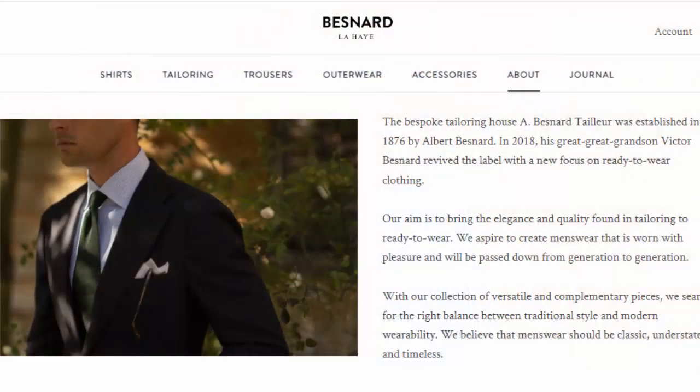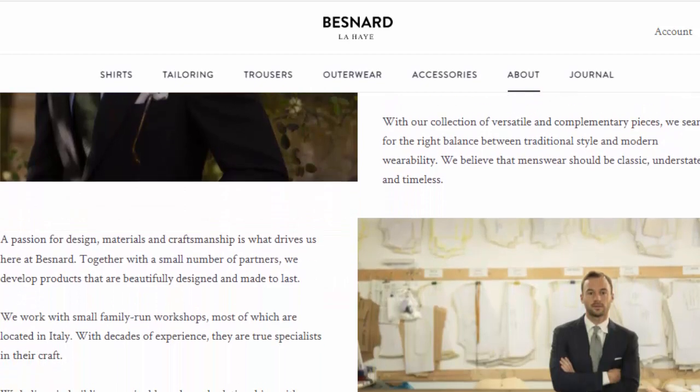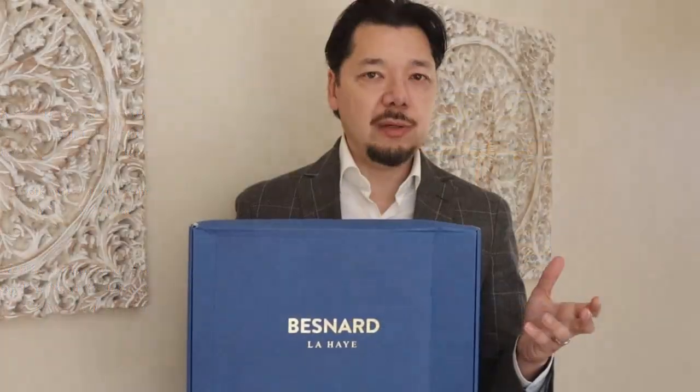As the name Bernard La Haye suggests, there's definitely a French connection here. The company was started in 1876 by Albert Bernard, a Frenchman who started a tailoring shop in La Haye, which is La Hague, in the Netherlands. The brand was recently revived by the great-great-grandson of the family around 2018, and is still located in the Netherlands. They advertise on Permanent Style, a site you may be familiar with, run by Simon Crompton.